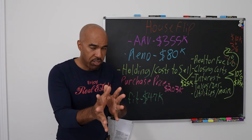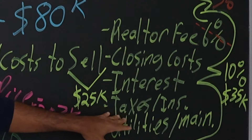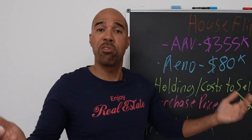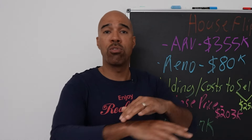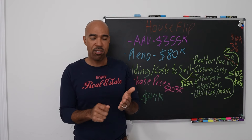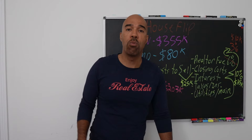Renovation: $80,000. Pay close attention here — holding costs and cost to sell are where a lot of new investors really get hurt. Holding costs are utilities, maintenance, taxes, and insurance — things you pay while holding the property. You still have to pay the light bill, water bill, cut the grass. God forbid something gets broken or stolen — I once had guys cut into my lockbox, get the key out, and steal all my appliances. You just don't know what obstacles are going to pop up and raise your holding costs.